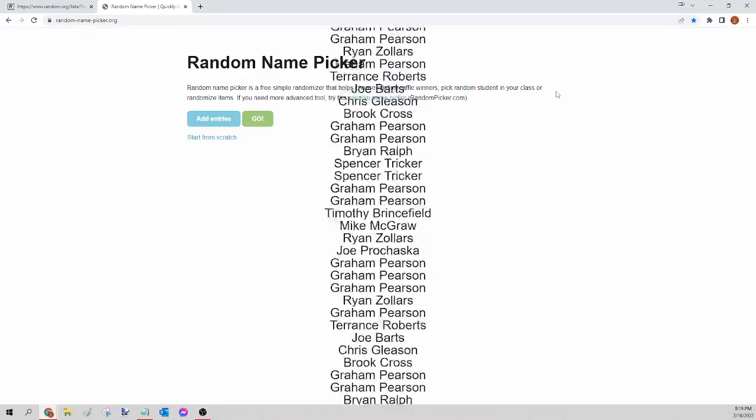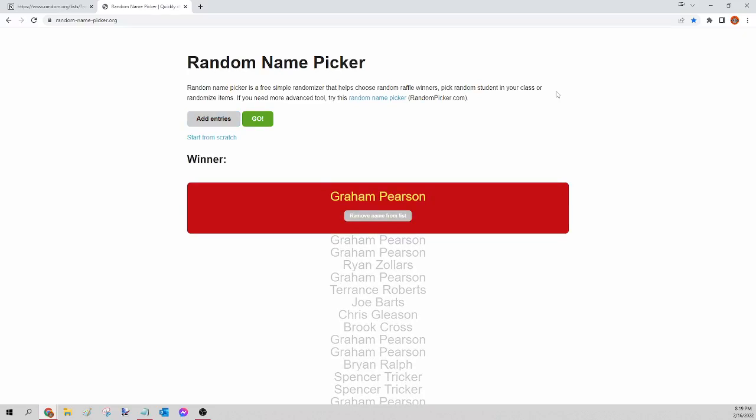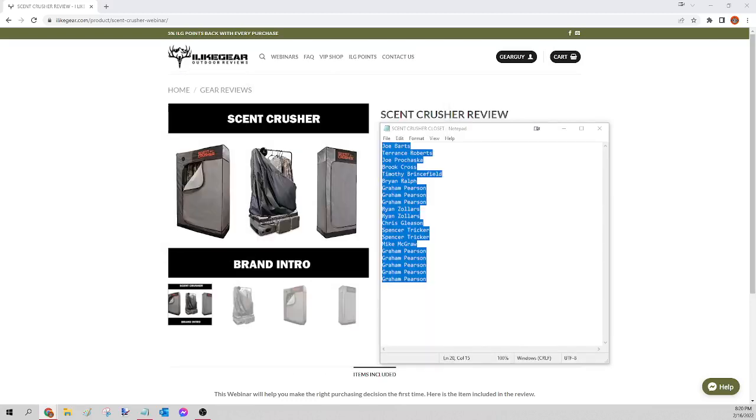The winner of tonight's Scent Crusher or $450 gift card is Graham Pearson! Congratulations Graham, you just won yourself that Scent Crusher or gift card — let me know which one you want and I'll get that order for you tomorrow. For everybody else, we're kicking off the last one of the night: it's the 30-seat Kuyu access set.